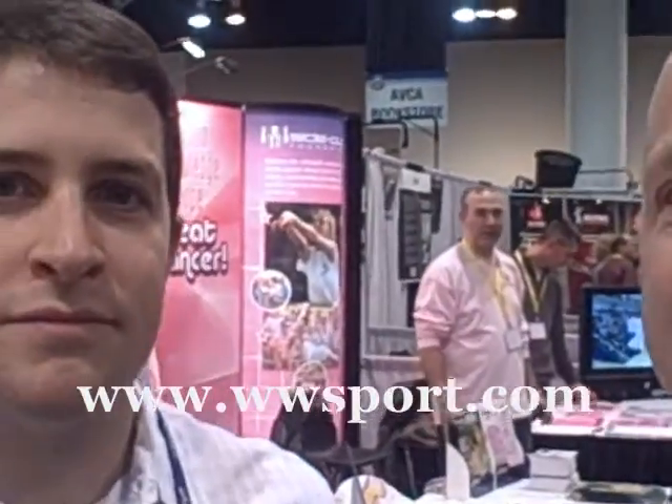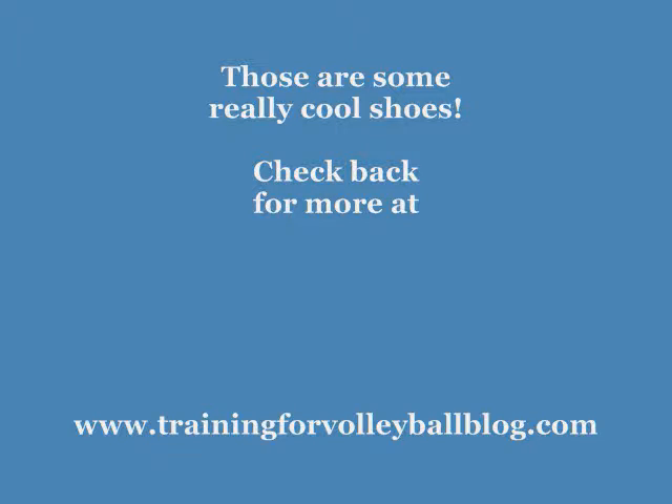Alright, so thank you TJ, good luck with everything. Worldwide Sports Supply — I'll have the website, check it out. Bye!